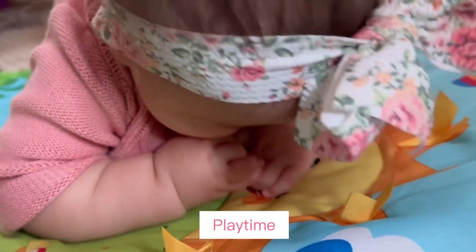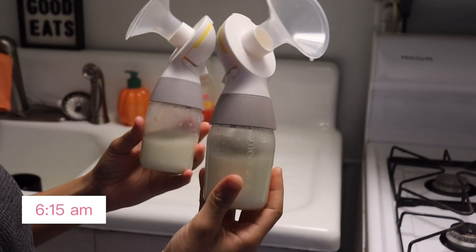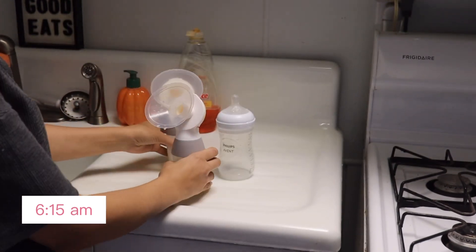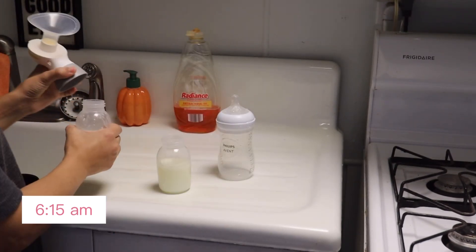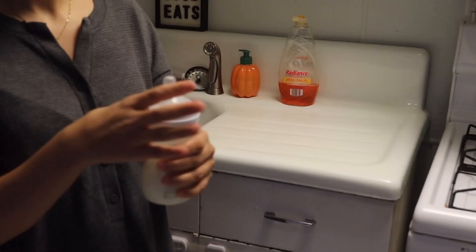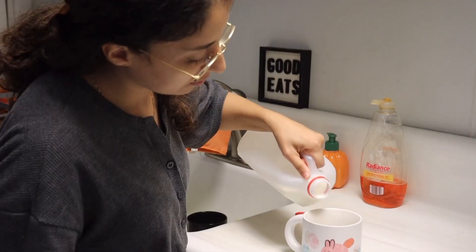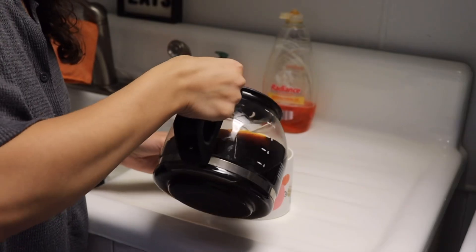I have a two year old baby boy as well, but in this video I am showing you only my routine with my little girl. First of all, I pump milk for my daughter before she wakes up so that it is ready to go, and then I make myself a fake coffee — I just add a little bit of coffee in my milk.